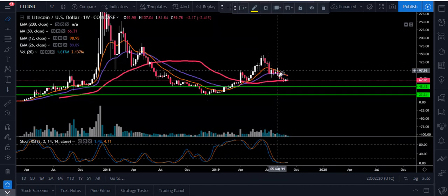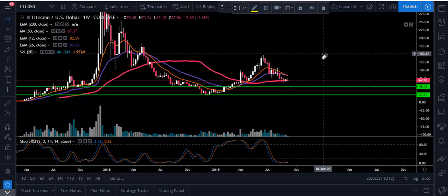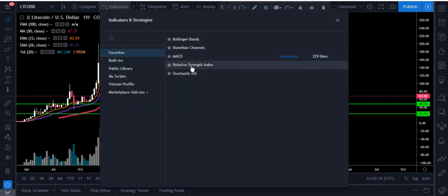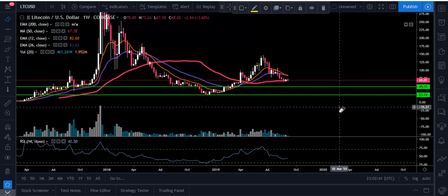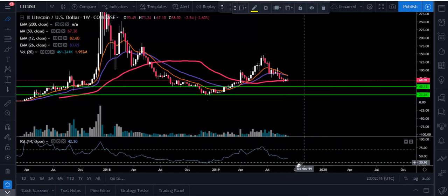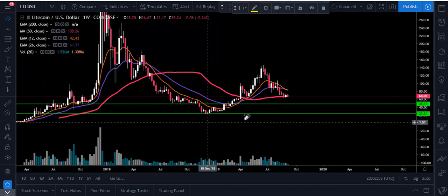This is now almost turning into an intermediate-term downtrend. It's been a short-term downtrend, and now it's almost reaching that intermediate length once you hit three months — we're getting closer to that point. Next, our traditional Relative Strength Index: we're at 42 right now. We've been as low as 28 before, so we can always get pushed lower. If we were to come down and hit that 28, it would probably correlate again with that $50 mark — that really could be a hot spot I'll be keeping my eye on.